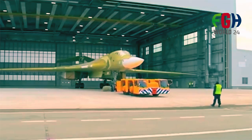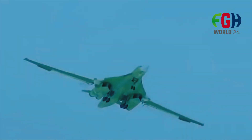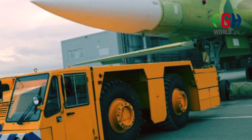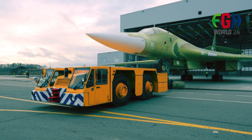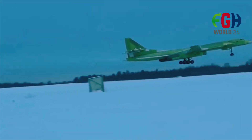Role: The 2160M2 is a long-range, supersonic strategic bomber designed for a variety of missions including nuclear deterrence, strategic bombing, and long-range reconnaissance. Performance: It is capable of flying at speeds exceeding Mach 2 — twice the speed of sound — and has a maximum range of over 12,000 kilometers without aerial refueling.